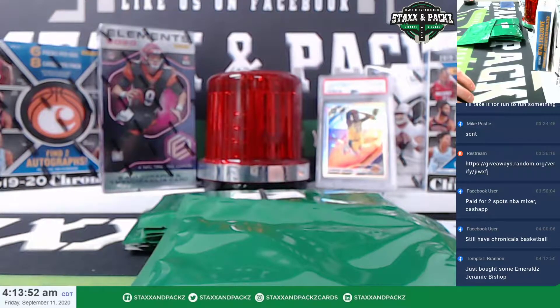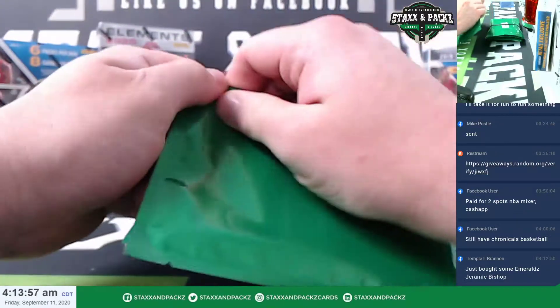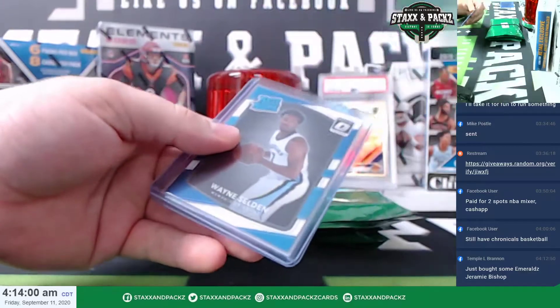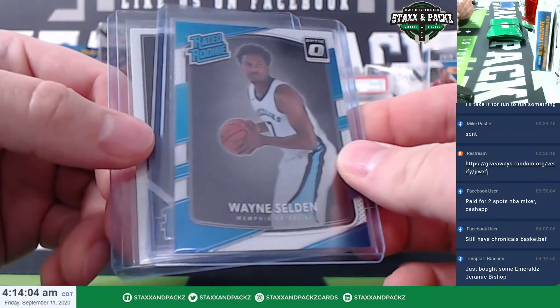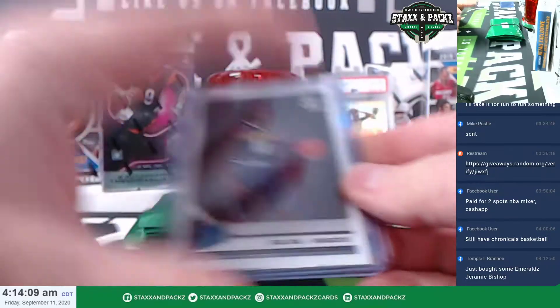That's $94.60 for Temple. These are two basketball bundles and you get a free single for buying the two. Let's see what you get in the free pack — Wayne Selden rated rookie out of Optic, and a Bull Bull rated rookie. Not bad.